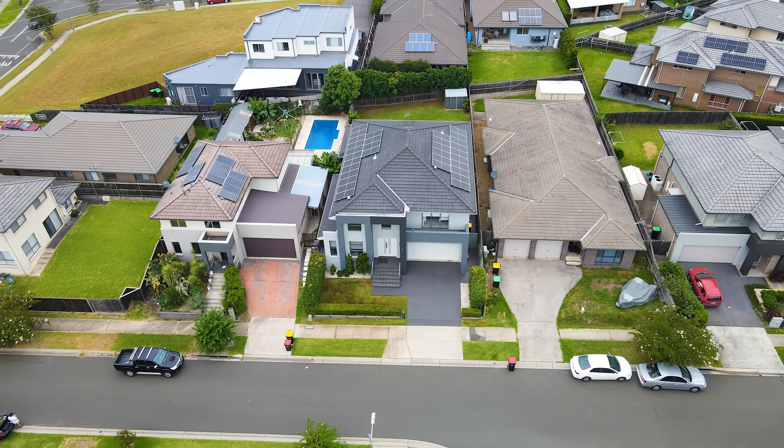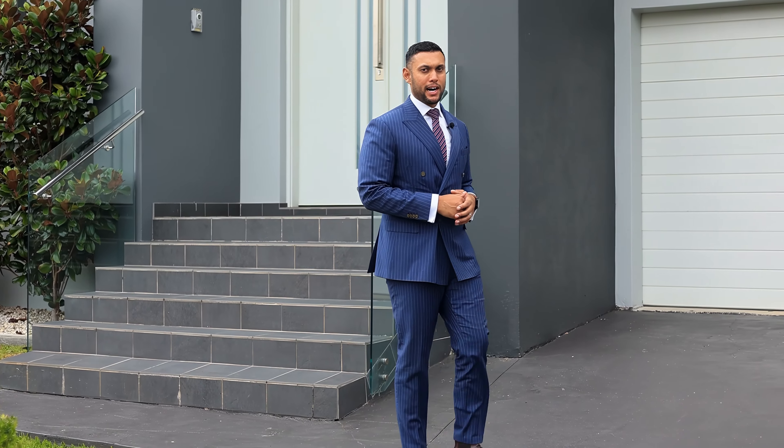Very rarely do opportunities like this become available to the open market. Offering over 521 square metres in the heart of Edmondson Park, this is the one that you've been waiting for. Ladies and gentlemen, welcome home.